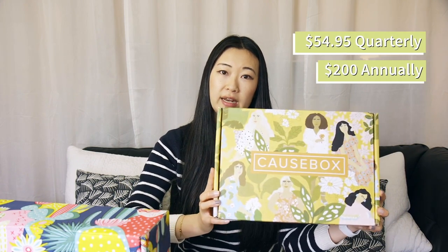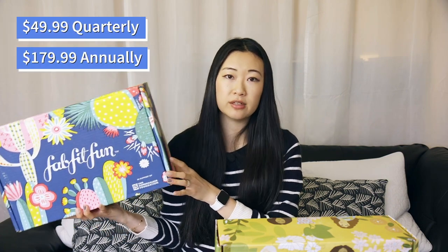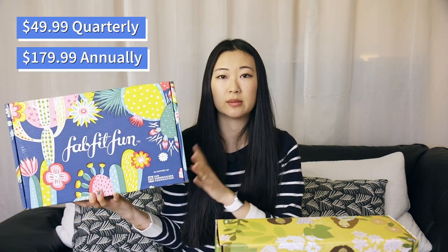One is called Cosbox and the other is called Fabfit Fun. This is actually my first time ordering from both of these companies and I wanted to do a comparison of the two boxes. Cosbox costs about $54.95 a month and if you subscribe by the year, it costs about $200. And Fabfit Fun costs about $50 a month and if you order by the year, the price is about $180.